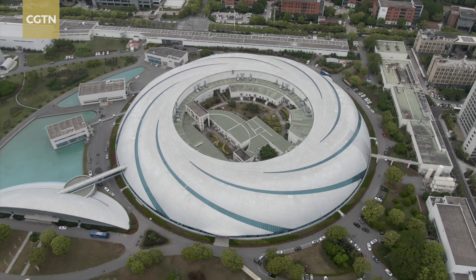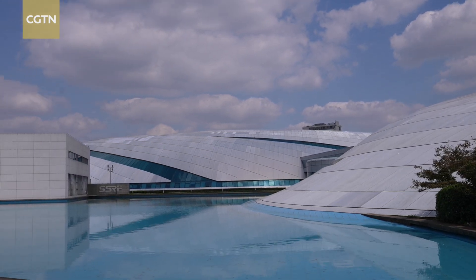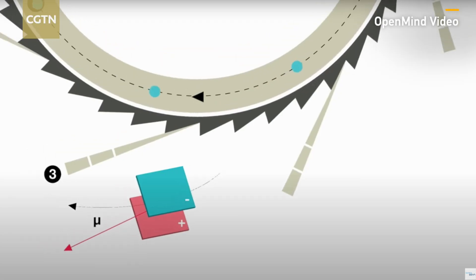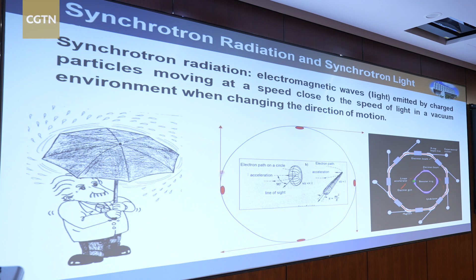This nautilus-like building in Shanghai produces light that is hundreds of millions of times more powerful than ordinary X-ray. It's known as synchrotron radiation, and is created when charged electrons moving close to the speed of light in a vacuum change their direction.